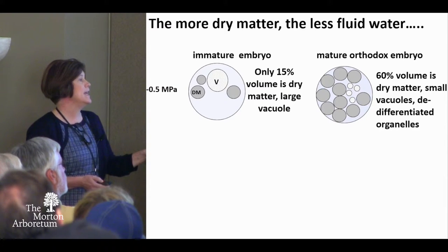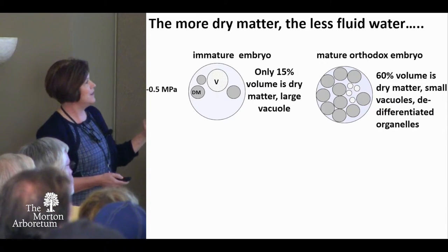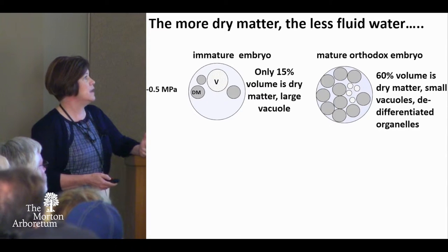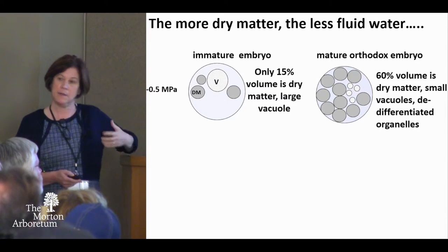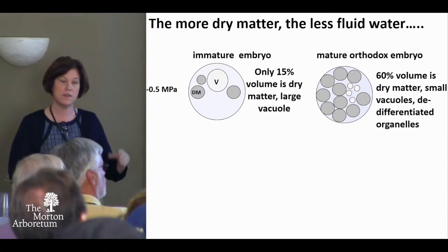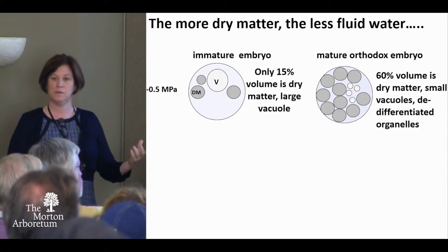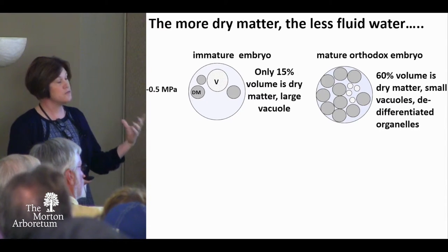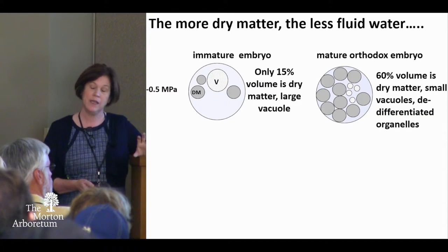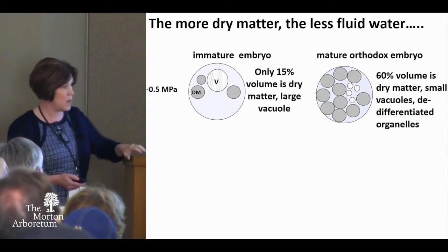If a seed is an immature embryo or a recalcitrant seed, it doesn't have a lot of dry matter in its cells — most of the cell volume is occupied by fluid space. Whereas if you're a dry matter accumulating machine, like most of our seeds, you stuff your cells full of dry matter. Seeds maintain their water potential, which means they can dry out without giving themselves any water stress. It really is quite remarkable engineering.